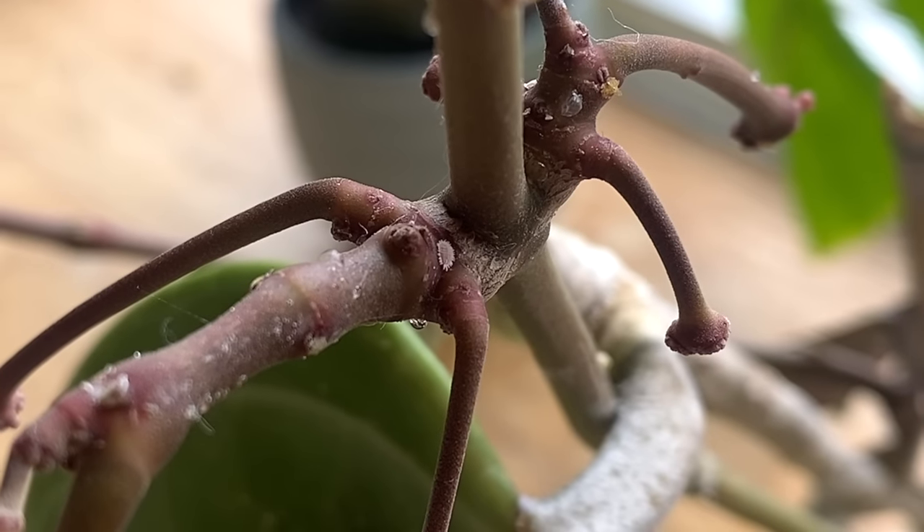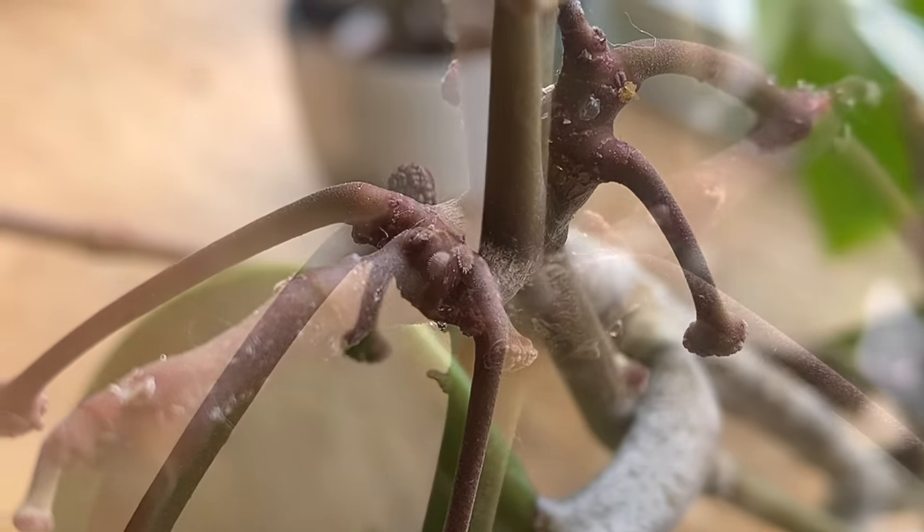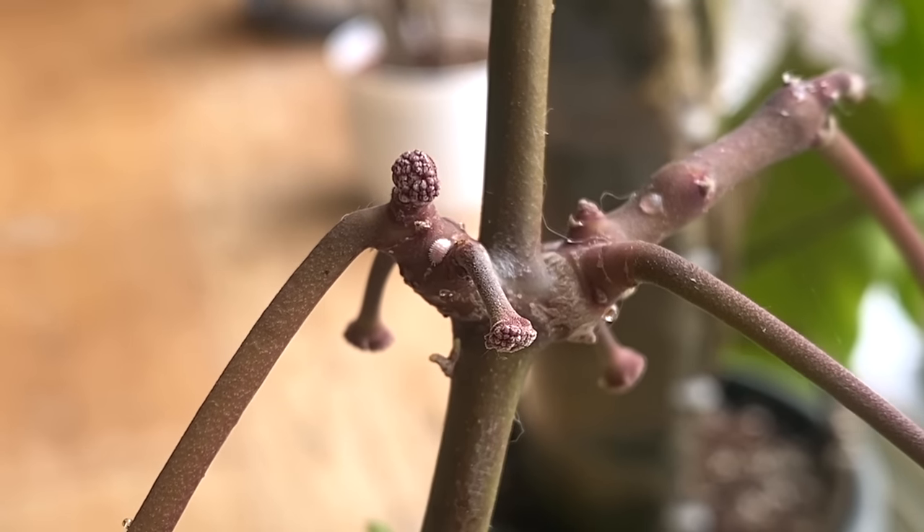Something slightly annoying I've noticed is she does have a few mealybugs around the top by the peduncles. I'll probably have to put some clips in because it's not that easy to see on camera, but that is the first thing I'm going to be tackling. It's not awful — there's only a few — but if you don't tackle them quickly they spread so fast, especially with Hoyas putting out new growth.